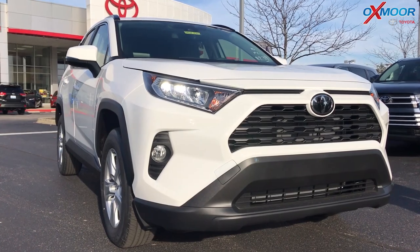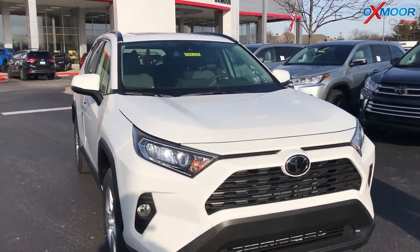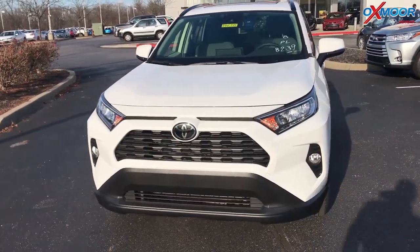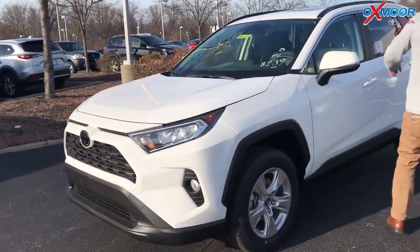This is the first time we've seen these features in a large unit vehicle like this. The RAV4 is the best-selling car in America, so all those updated safety features are new on this generation.